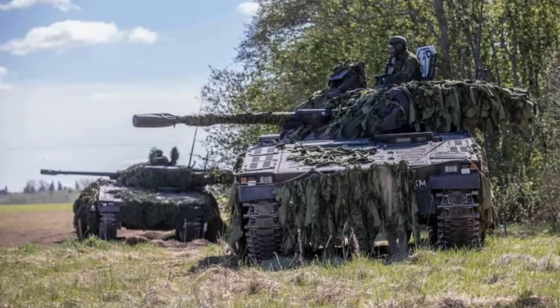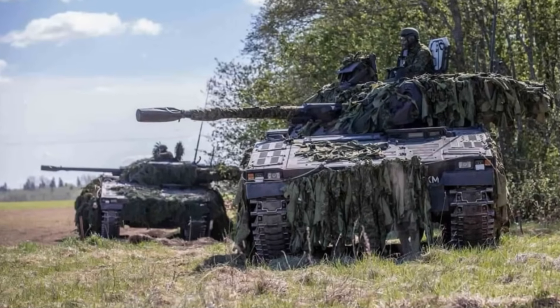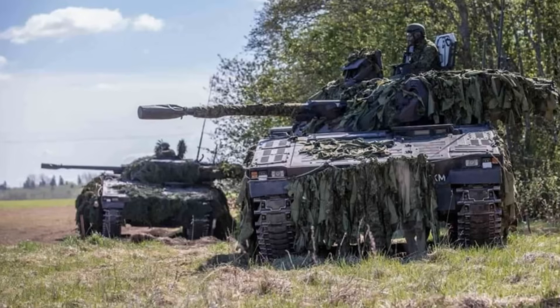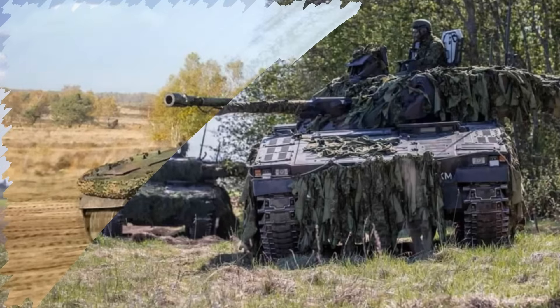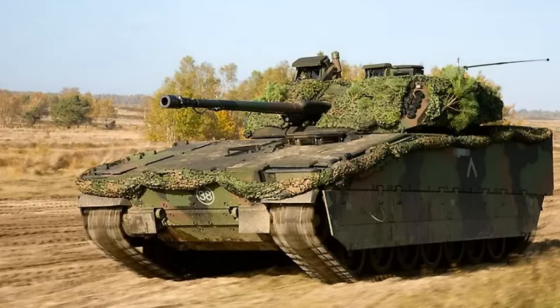In a major leap toward future battlefield readiness, the Danish armed forces recently put the CV9035 MKIIIC Infantry Fighting Vehicle through rigorous live-fire tests under frigid conditions in northern Sweden.